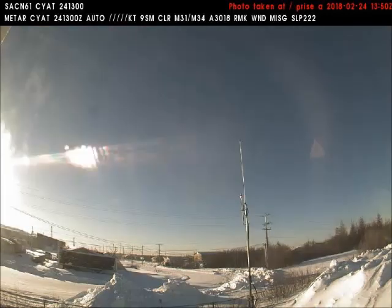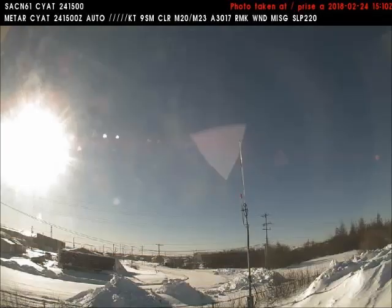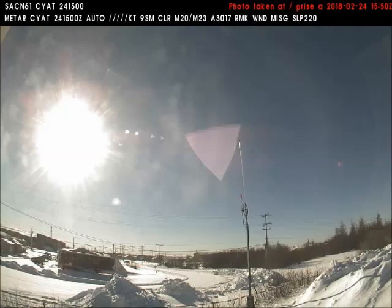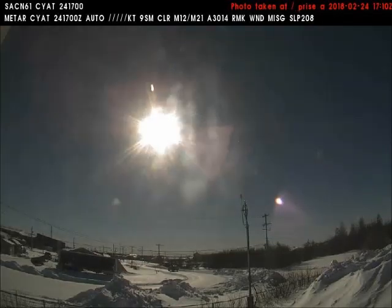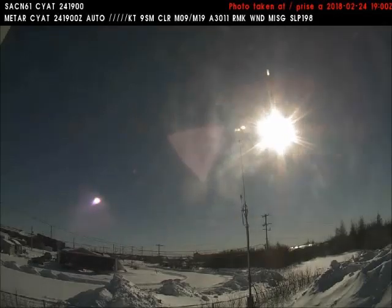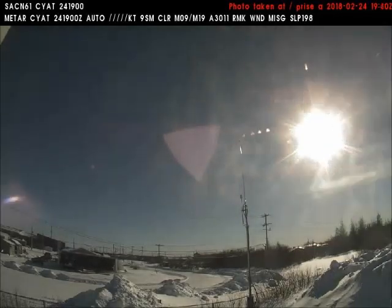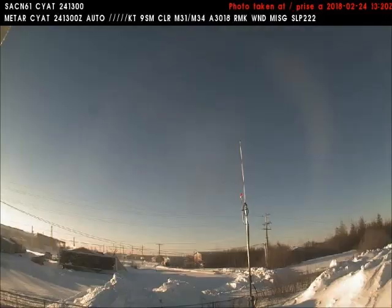Good afternoon. This is Universal News Media. Today is February 24, 2018. Today we will be viewing an eclipse lasting 5 hours and 20 minutes. All of the images you are about to see came in today from the Federal Aviation Weather Cam located in Attawapiscuit, Ontario, in Canada.